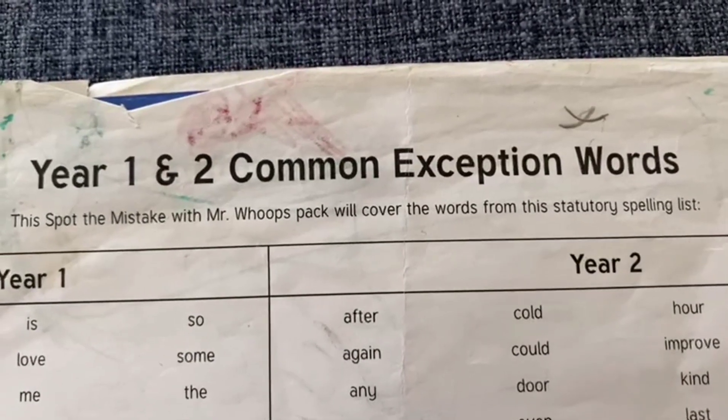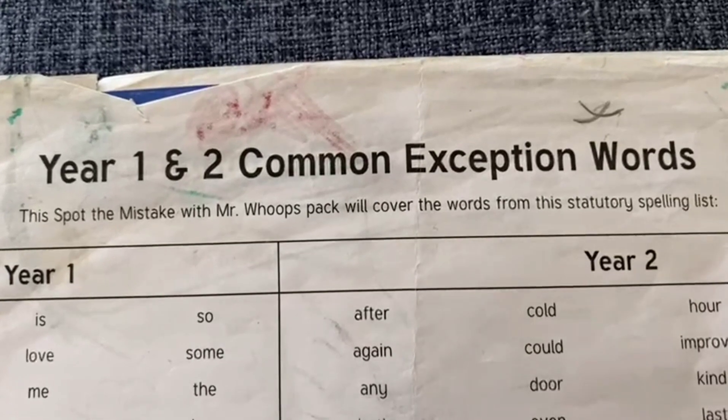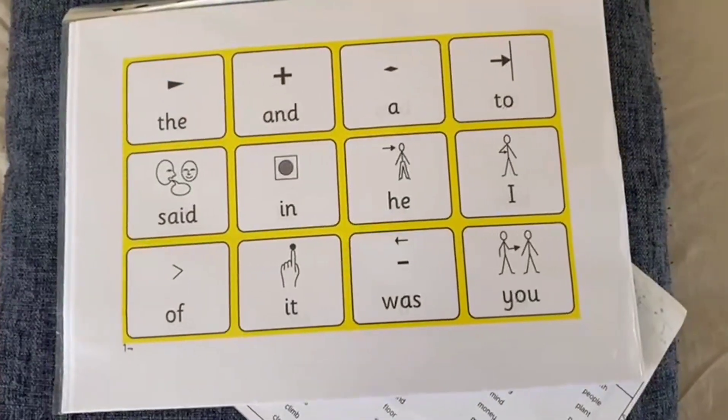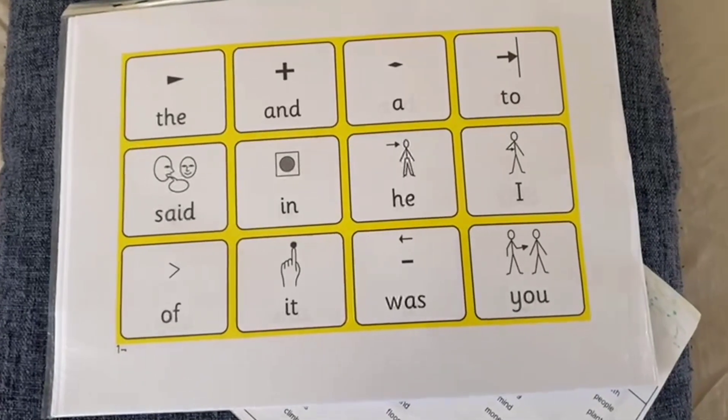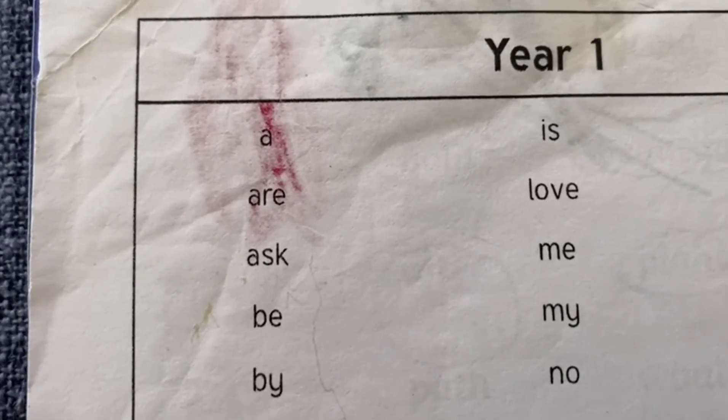Here are the year one and year two common exception words. These also come in a photo chart, like these ones — I will be uploading that in the future coming weeks. So year one common words are as follows: